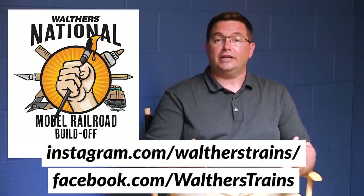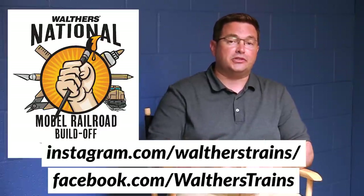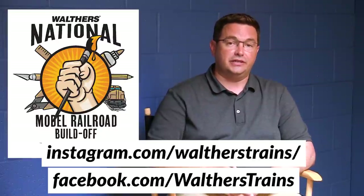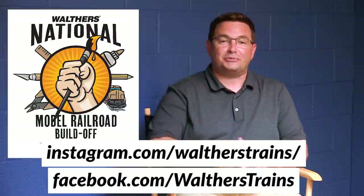Starting on July 15th, you'll be able to vote on social media for who you like as the people's choice. That person, whoever is selected, will win a $250 Walther's gift certificate. So without further ado, let's get right to the winners.